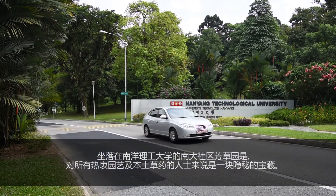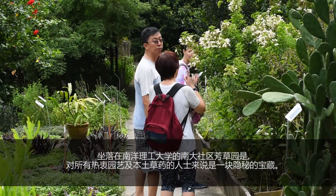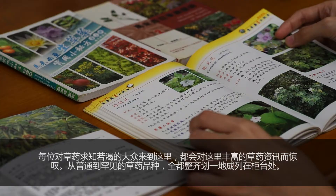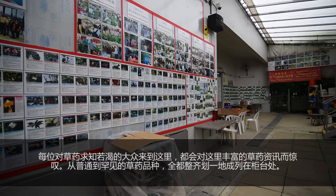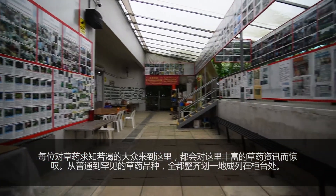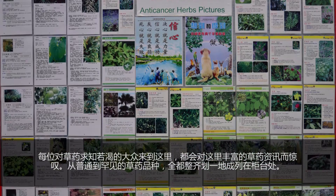Located in Nanyang Technological University, NTU Community Herb Garden is a hidden gem for those who are fond of herbs and gardening. Visitors who are interested to learn more about herbs would be amazed to see a plethora of herb information, from the common to the rare species, all arranged nicely along the sidewall of the reception office.